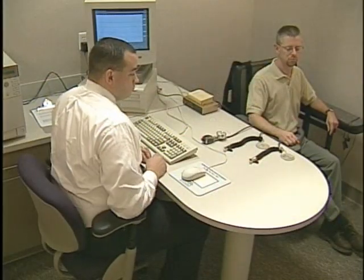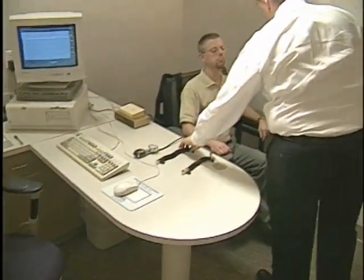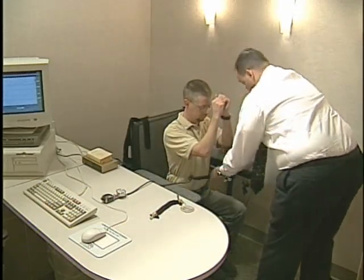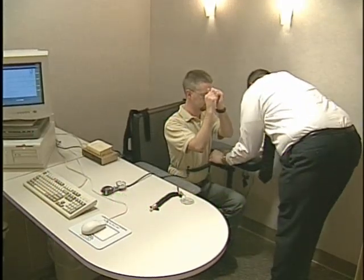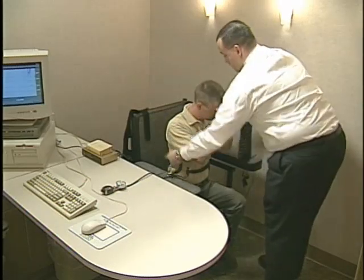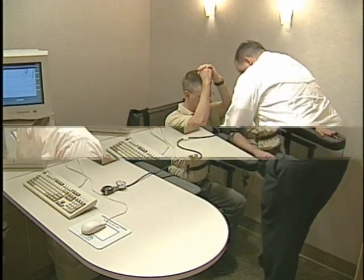To perform the test, sensing probes are placed on the individual being interviewed that are connected to a polygraph instrument. Three primary responses are measured: respiration, blood pressure, and skin sensitivity response. The instrument monitors activity in these physiological conditions, which produce involuntary changes due to a fear of detection when the individual is being deceptive.